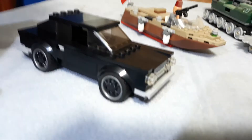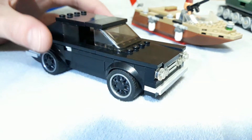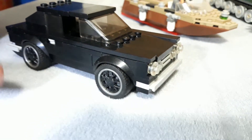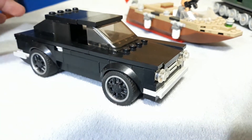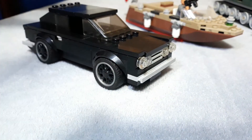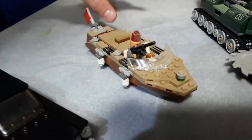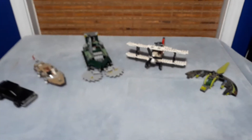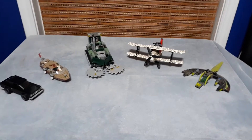Basically the only rules are that you just build a minifig scale vehicle. You can build a little diorama for it, and maybe even put more than one vehicle in the diorama, but we just want vehicles — no buildings or anything like that. Just minifig scale vehicles, like this car, or a boat maybe, maybe a jungle cutter, or some kind of airplane, maybe even an alien spaceship — whatever you want to do. We just want to see some really cool, awesome mock vehicles.